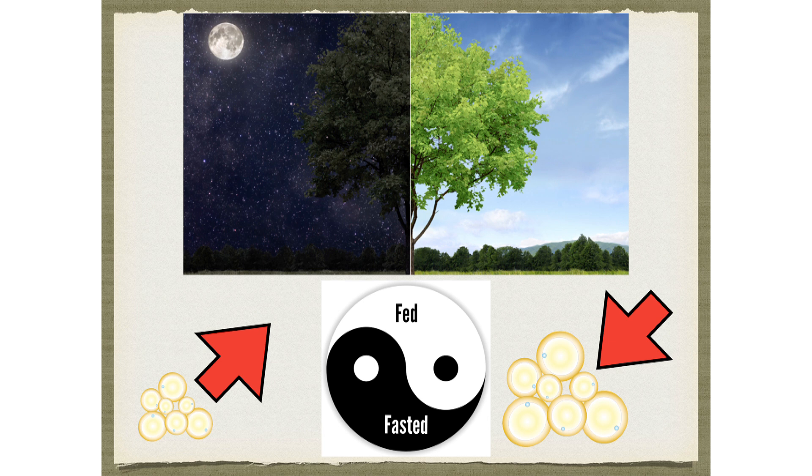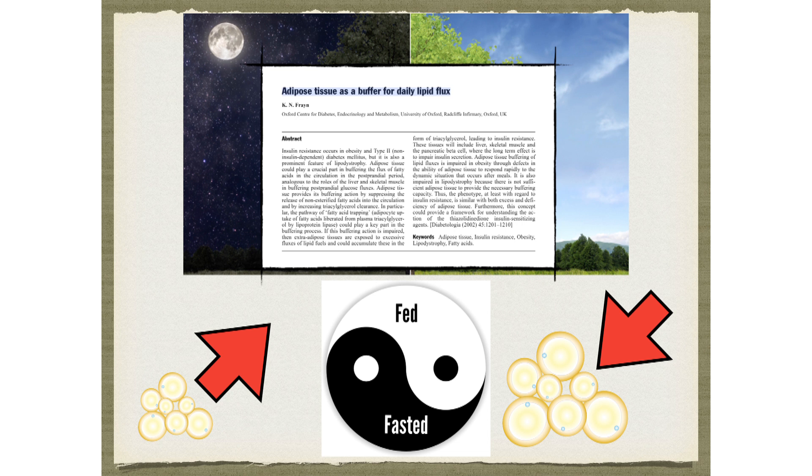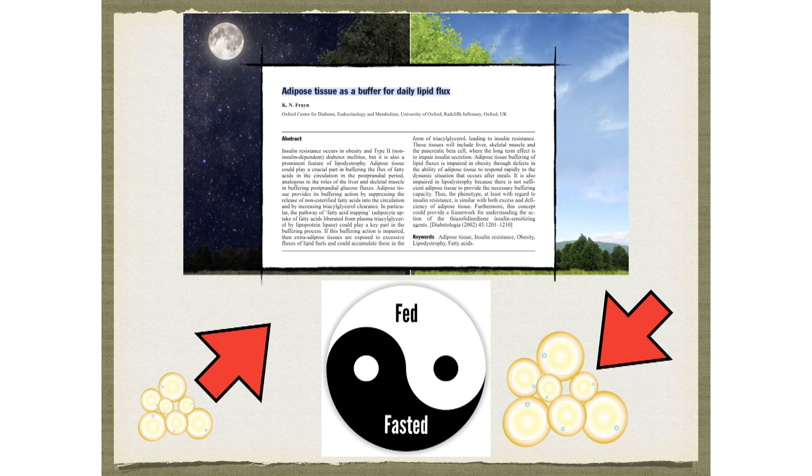I just want to point out that your adipocytes are there for daily fat flux. Your adipocytes are supposed to expand during the day when you're eating, shrink at night when you're fasting and living off of stored fat. As long as you have plenty of room for fat flux — as long as your adipocytes are empty enough — everything's fine. That's how it's supposed to work.